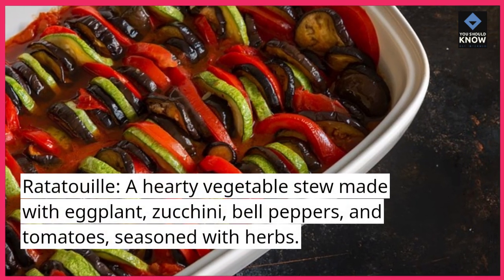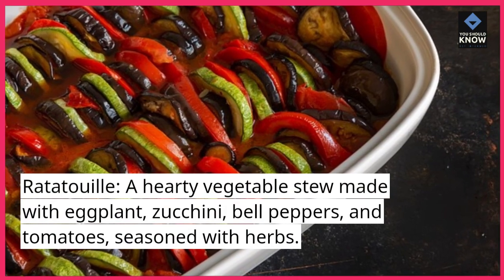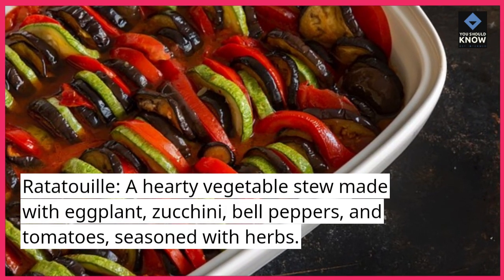Ratatouille: A hearty vegetable stew made with eggplant, zucchini, bell peppers, and tomatoes, seasoned with herbs.